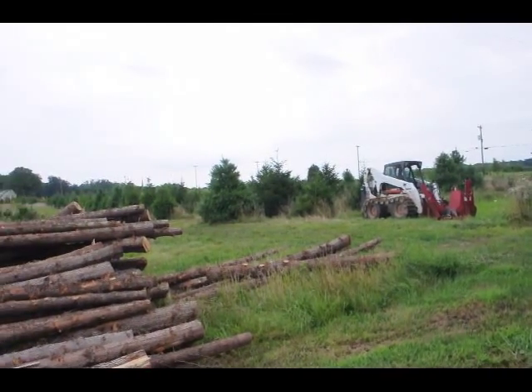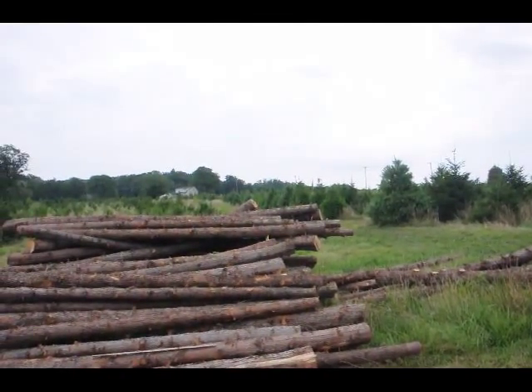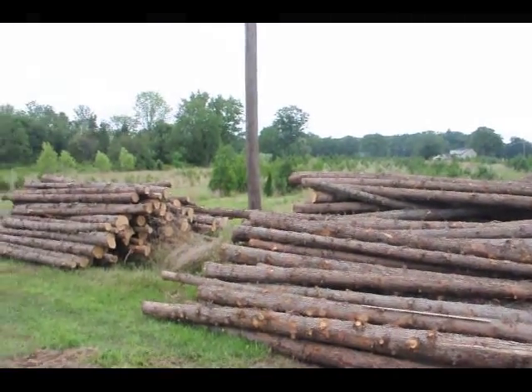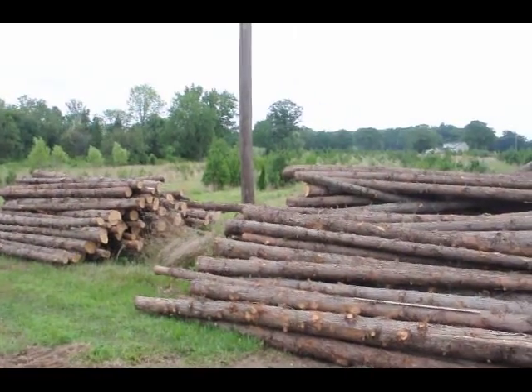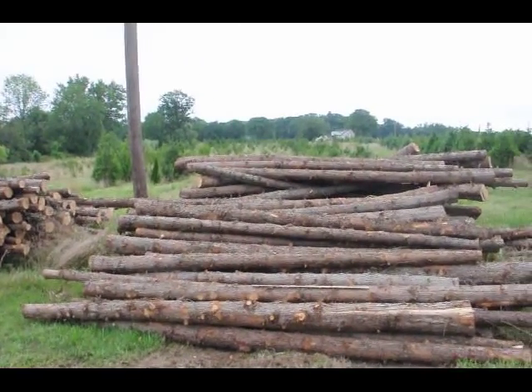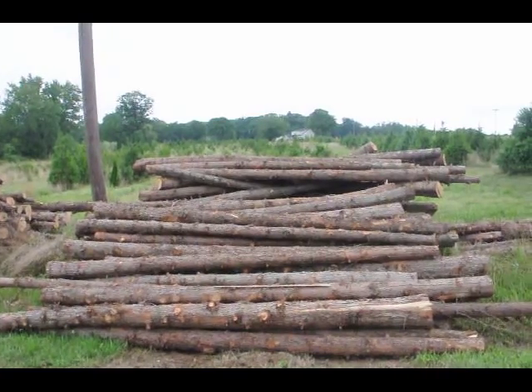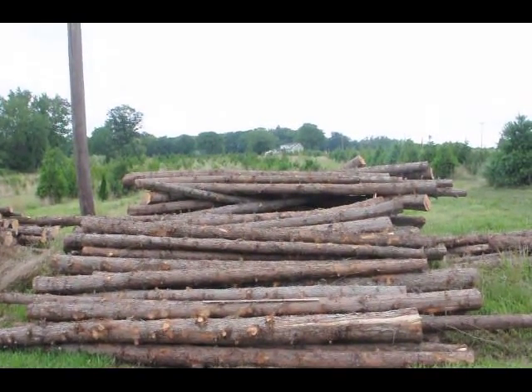We have Norway spruce, white pine, cedars, all kinds of viburnums, and screening and buffering trees as well. So if you need posts — these are cedar posts — give us a call. We also have them at other lengths like 8-foot and 10-foot, and we even have them larger than this 12-foot if you need bigger posts.